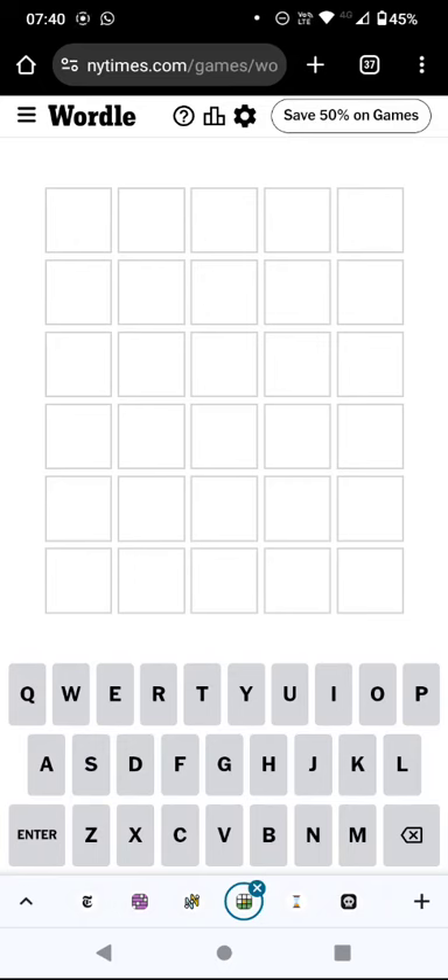Hello again, welcome to today's attempt at Wordle in a Minute. It's the 11th day of the month today, so I'm going to start with a word that starts with the 11th letter of the alphabet, which is K. Now it's actually not that easy to think of a word starting with K that doesn't duplicate a letter, so I've plumped for knife.